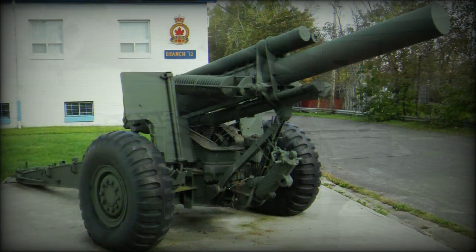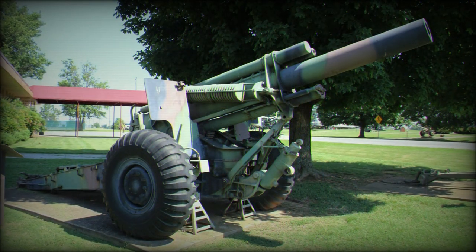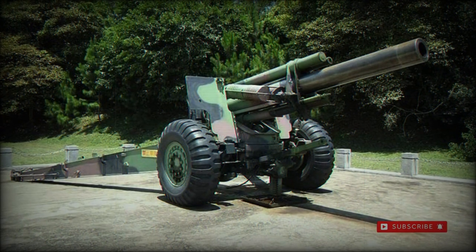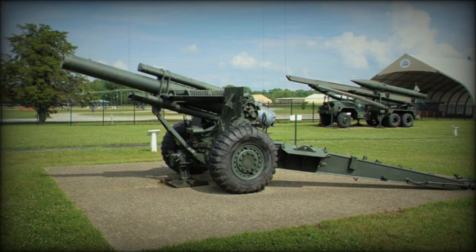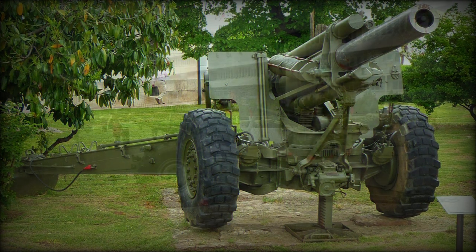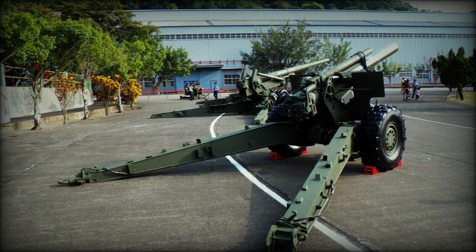The origin of the M114 actually lay in an initiative by the US Army to design and develop a modern carriage system for its aged M1918 155mm guns. The M1918 was nothing more than a copy of the World War I-era French Canon de 155C Model 1917 Schneider system, which was procured in number by the American military. When it was decided against modernizing the older M1918 guns, a new gun system was developed as the M1.